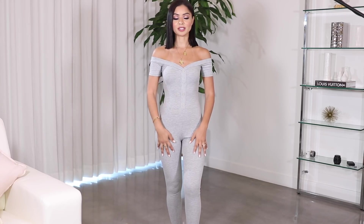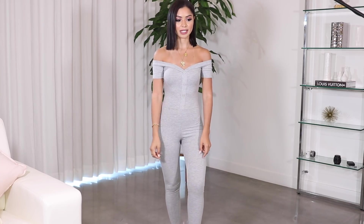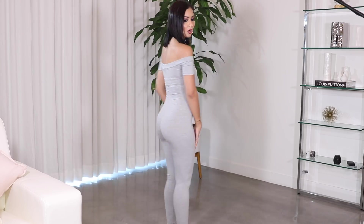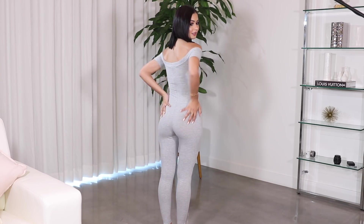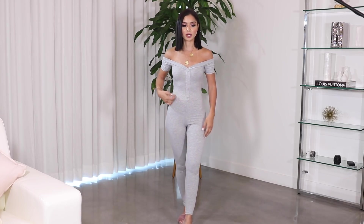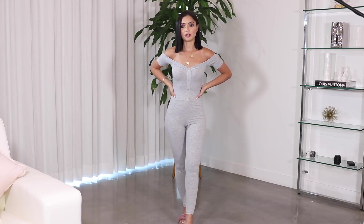I'm going to start off with this gray jumpsuit because this is what I'm wearing in the intro of the video. I don't know the prices to everything but I will include it in the description box below. I really like how this jumpsuit turned out. I love stuff like this for everyday wear — it is so comfy and really stretchy. I did get it in an extra small and it fits perfectly. I was actually wearing it with a belt around my waist, but you can also wear it without the belt.